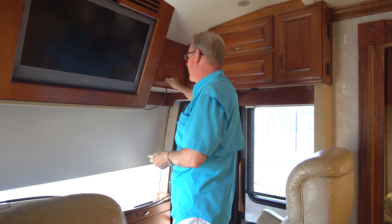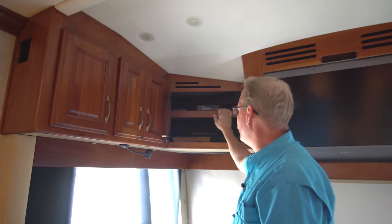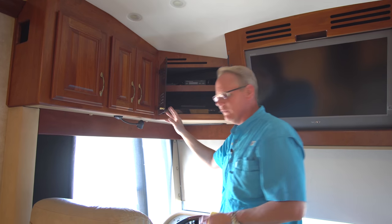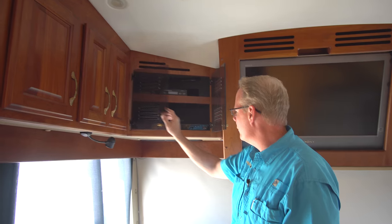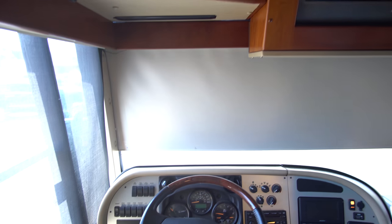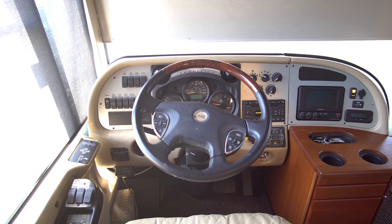Coming around here, we've got a Sony flat screen television up here that works great. Next to that are the controls for the upgraded Weingard Traveler satellite system on the roof. The Traveler works with DirecTV or Dish Network and is, I believe, the only satellite capable of getting DirecTV's full high-definition setup — other domes only give you standard definition. Down below that we have a DVD player; the surround is integrated in using the existing coach speakers.